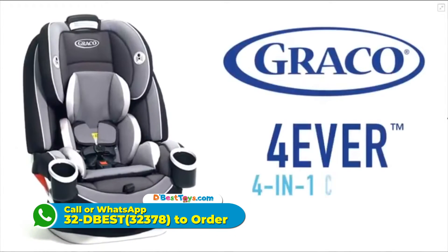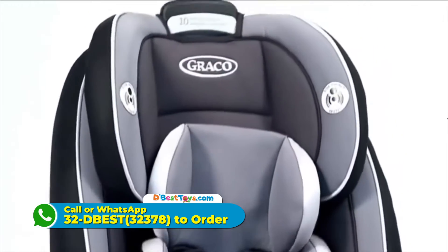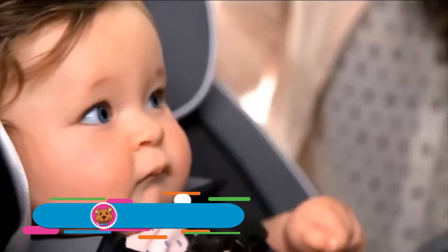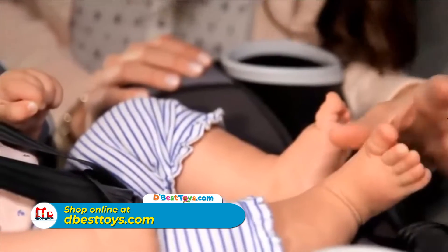Introducing Graco's Forever 4-in-1 Car Seat. This is it, the only true 4-in-1 car seat you'll ever need. With four modes of use, you're about to make a lifetime of memories, and we're here to get you going. From bottles to cups, from booties to ballet slippers, from baby to booster, we're here for you.